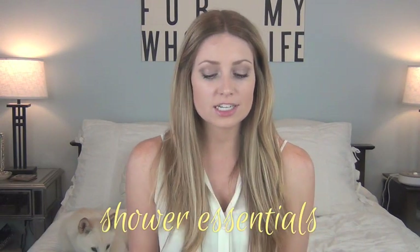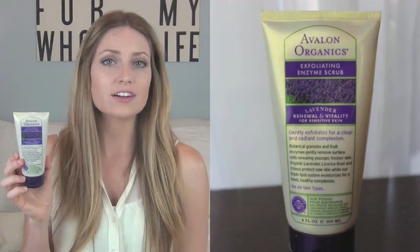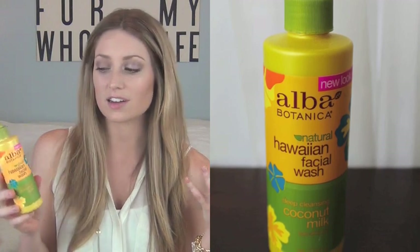Two products I keep in my shower at all times: the first is the Avalon Organics Exfoliating Enzyme Scrub in lavender scent. It's very gentle — great for sensitive skin. It's a calming scrub with white tea and vitamin E for antioxidants, licorice root and coleus oil for troubled skin, and organic flax, borage, and rosehip oils rich in fatty acids to restore moisture balance. So you're scrubbing but also hydrating at the same time. I also keep the Alba Botanica Coconut Milk Deep Cleansing Facial Wash — a very gentle, mild cleanser.